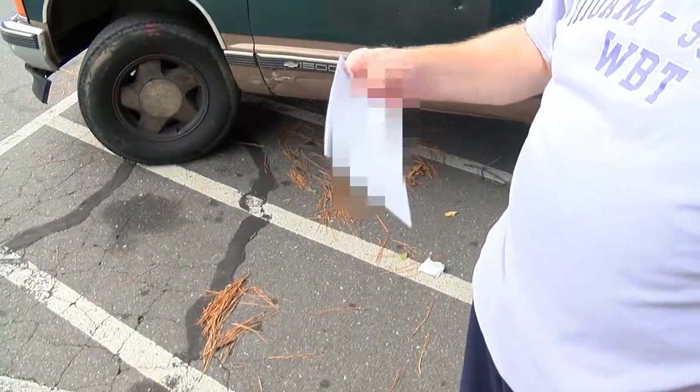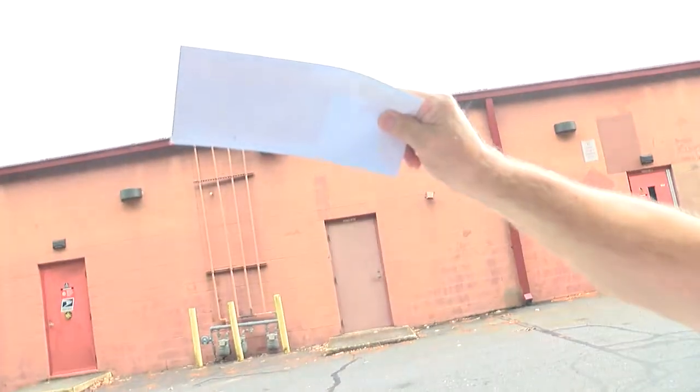The postal worker said, "Okay, that one I'll put back and we'll return that to the sender." Inside the envelope, it looks like it has a check in it, so he said he'd go see if he could deliver it. There appears to be a check that never made it to its recipient.